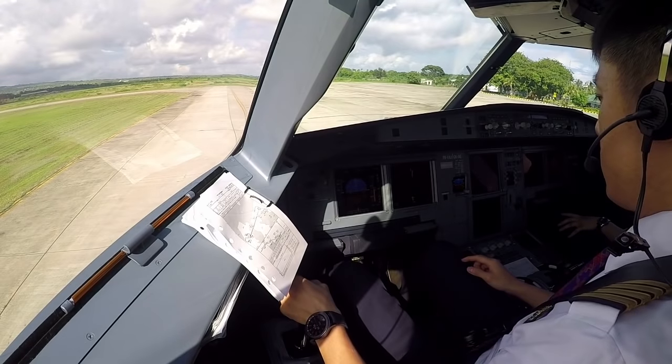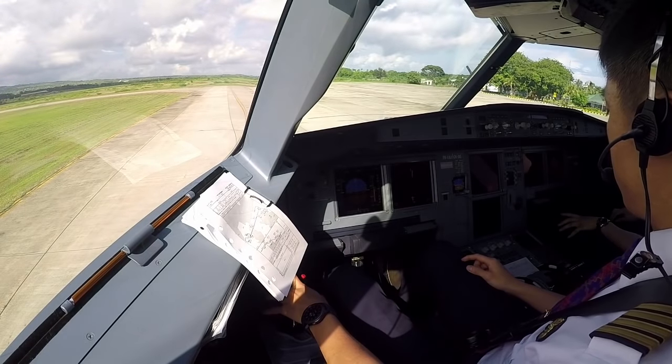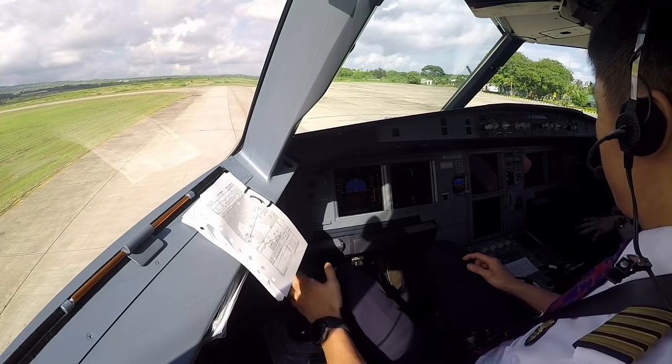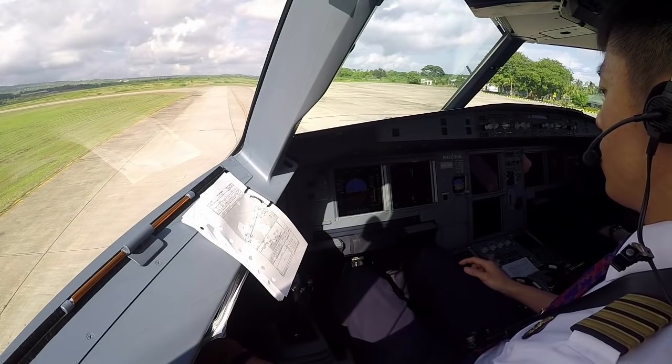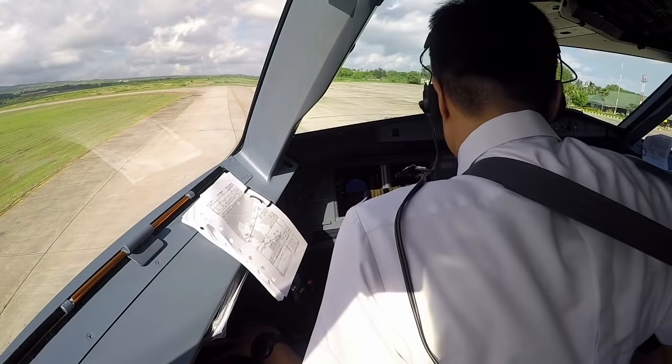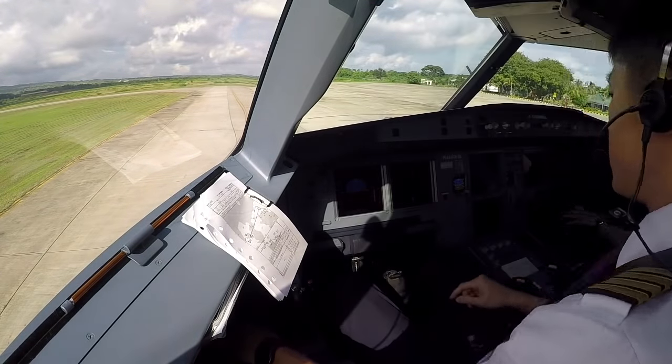Ready. Flight controls: full up, full down, neutral, full left, full right, neutral, full left, full right, neutral. Request taxi.